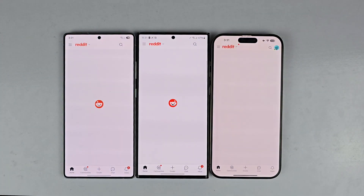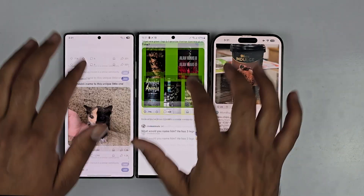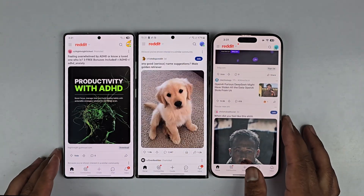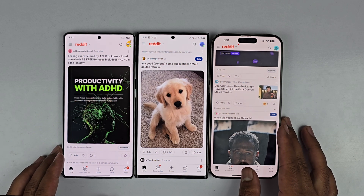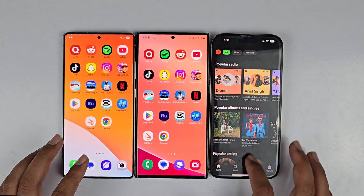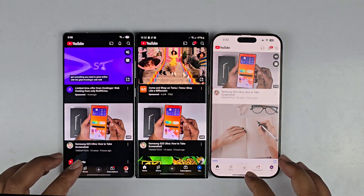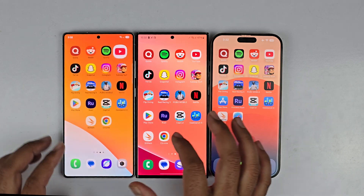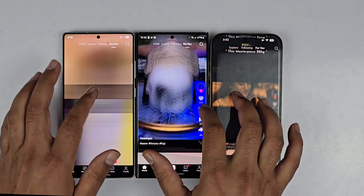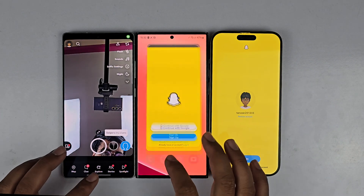Moving on to the next application — Reddit — it's opening faster on the iPhone 16 Pro Max than the S25 Ultra. The smoothness on the S25 Ultra and S23 Ultra is pretty amazing, though the iPhone 16 Pro Max is slightly slower in terms of scrolling. Moving on to Spotify, it's faster on the S25 Ultra and iPhone 16 Pro Max. YouTube opens faster on the S25 Ultra and S23 Ultra compared to the iPhone 16 Pro Max. TikTok is faster on both the S25 Ultra and 16 Pro Max. Spotify is the same for all three devices.